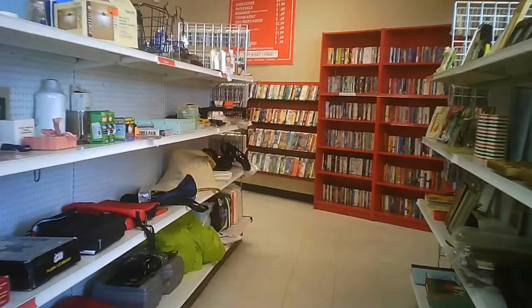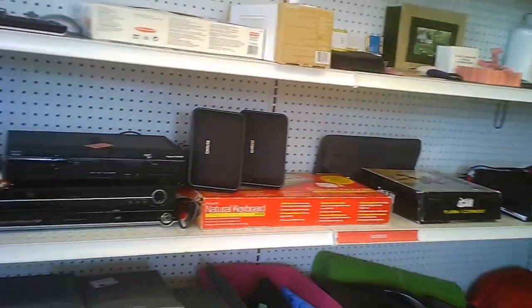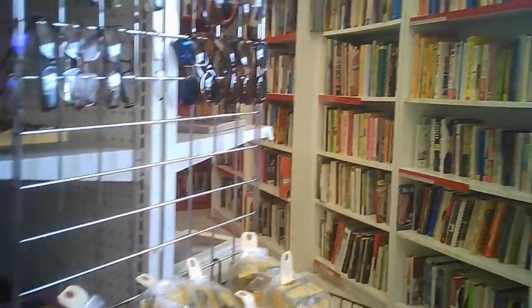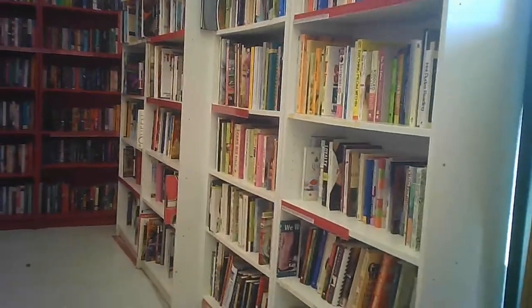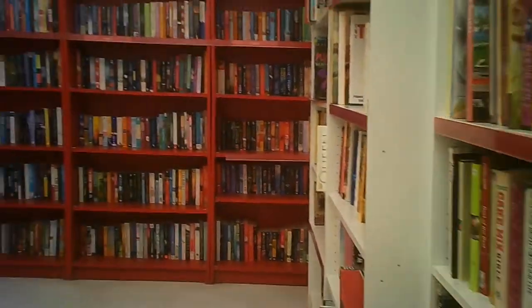The usual cables, other electronics — you can see speakers, audio equipment of other sorts. There's a whole section of books that starts from here, goes around the corner of the room.